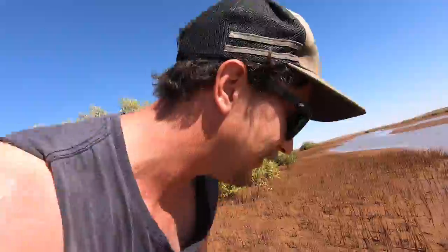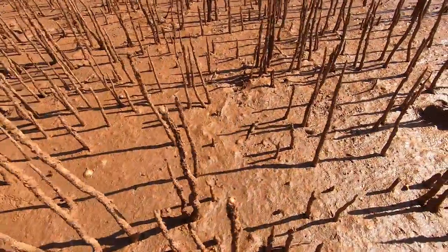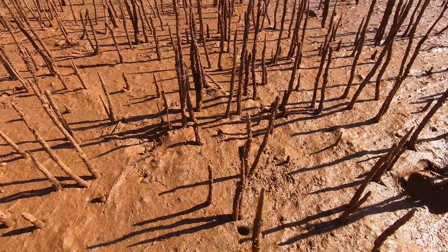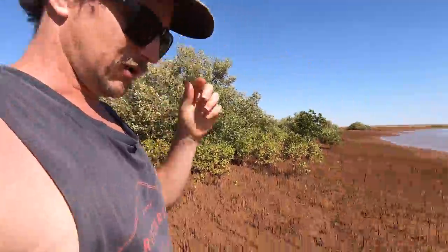Check this little critter out — a little mud skipper, just down here. Going for a run! I don't know exactly what it is but I think they can stay a long time out of water — they still have gills and that. They are a fish. Cute little buggers.